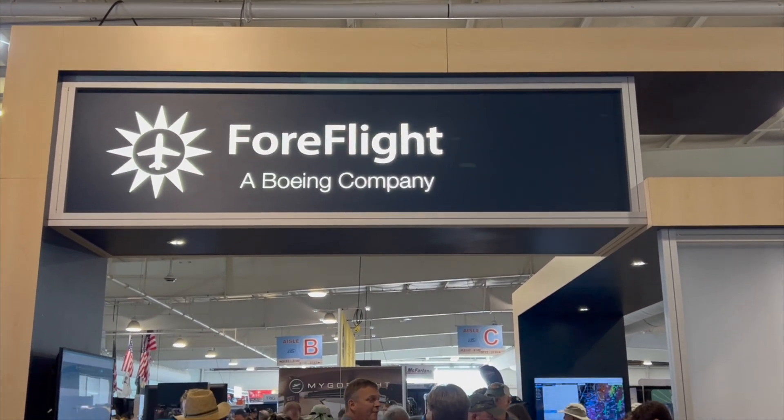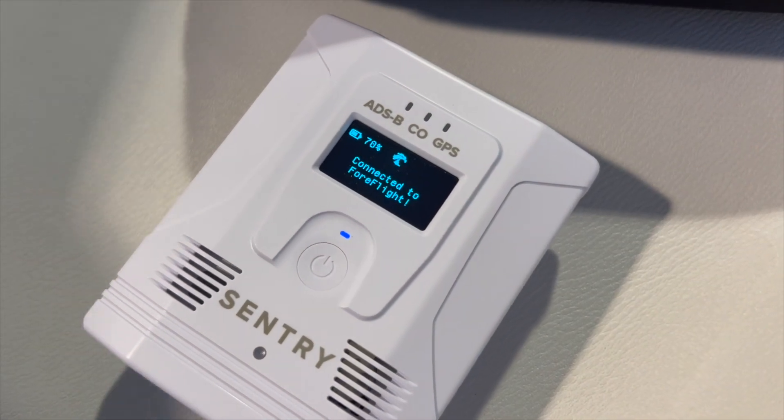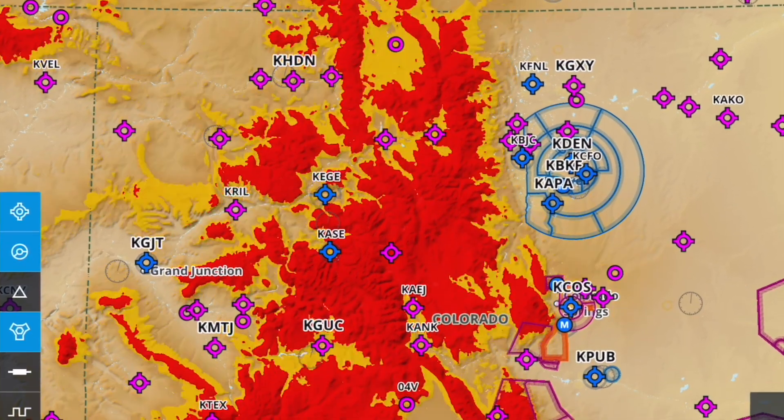Larry Anglosano reporting from AirVenture 2022 in Oshkosh with a Product Minute from ForeFlight, featuring a new ADS-B receiver called the Century Plus and some enhancements to the ForeFlight mobile app.